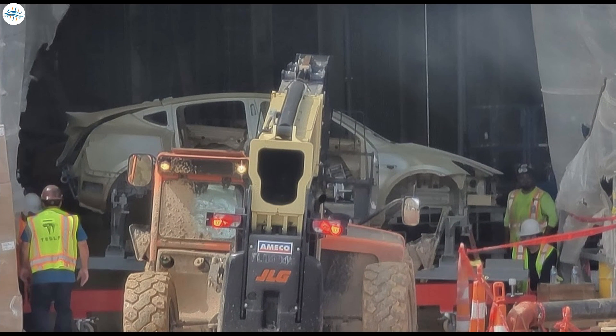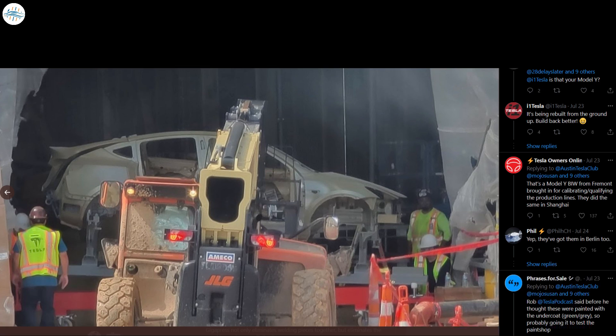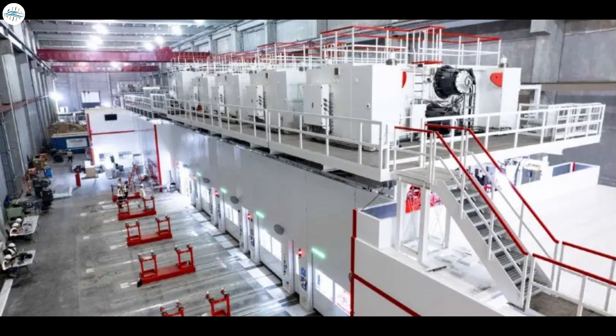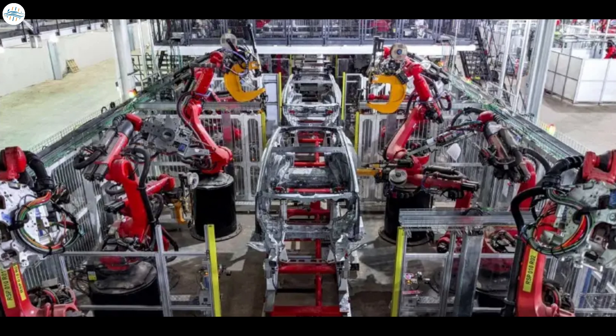So why are the chassis here? For those unfamiliar, it's difficult to understand what's happening. However, people on Twitter and Reddit seem to have come to a consensus that it's a body-in-white Model Y that may have been shipped in from Fremont, most likely to begin calibrating robots and machinery inside the Austin Gigafactory. We've also seen Tesla casting Model Y parts at the factory and testing robots, and some areas of the factory are clearly already functional to a degree.